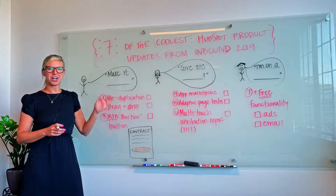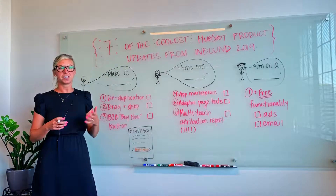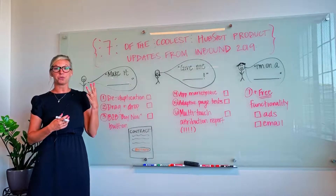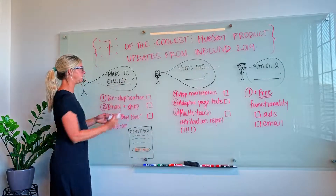Hi everyone, Laura Scruggs, Marketing Director here at MindGrub, to share with you seven of my favorite product updates from this year's HubSpot Inbound Conference. They separated all of their product updates into three main categories. The first one was from users who said that they wanted the product to be easier.